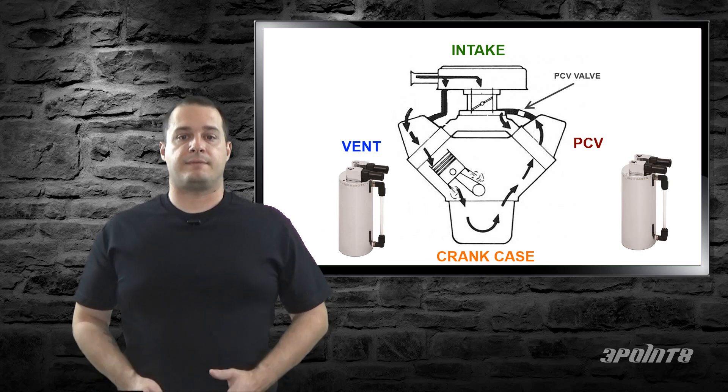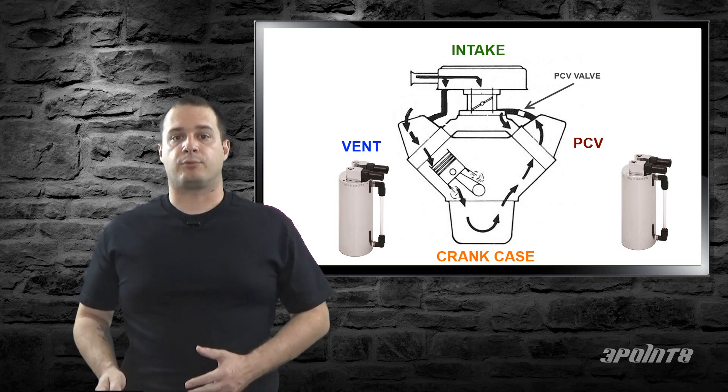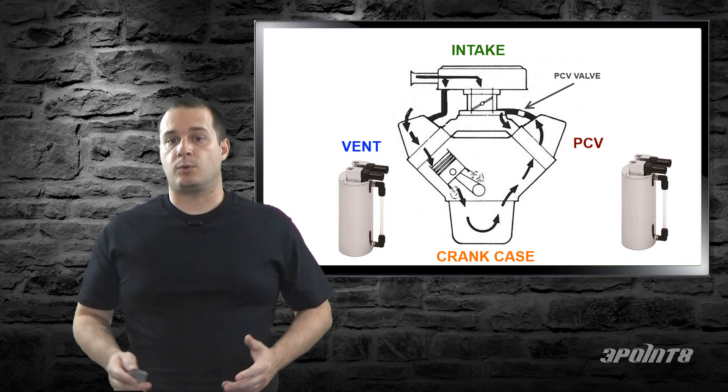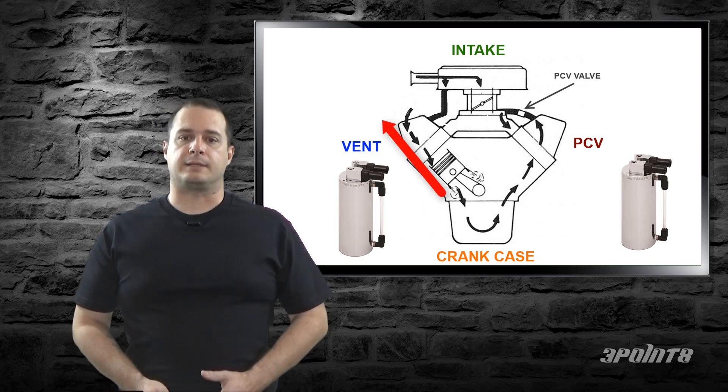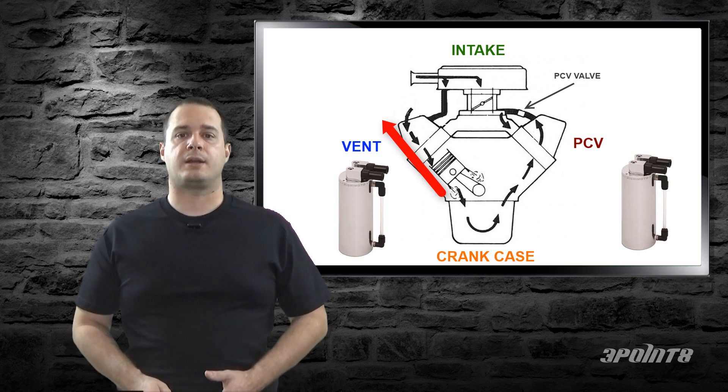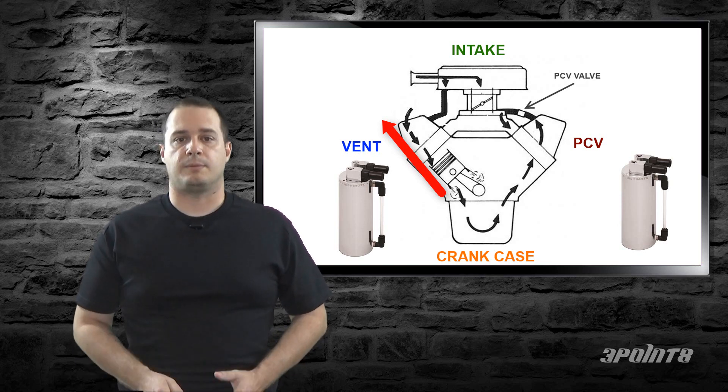For boosted cars, the PCV valve is closed under boost to prevent pressurizing the crankcase, but pressure still builds up. And where does it go? Through the vent. So for boosted cars, it's recommended that you also have a catch can on the vent side, in addition to the PCV side, even on a healthy motor.